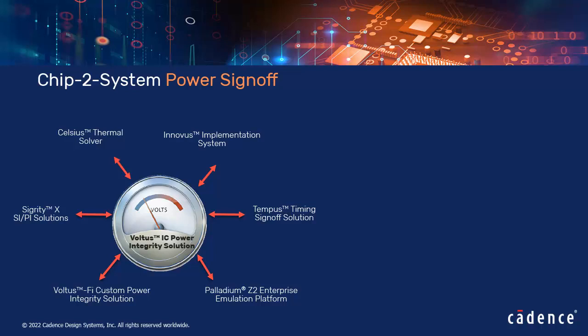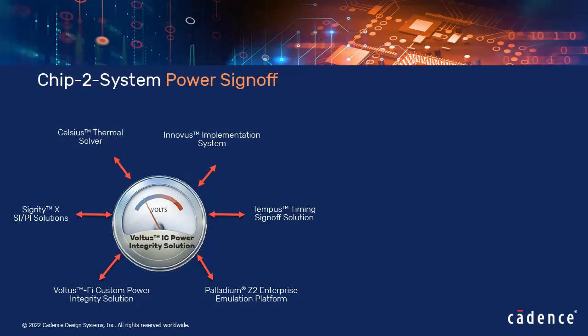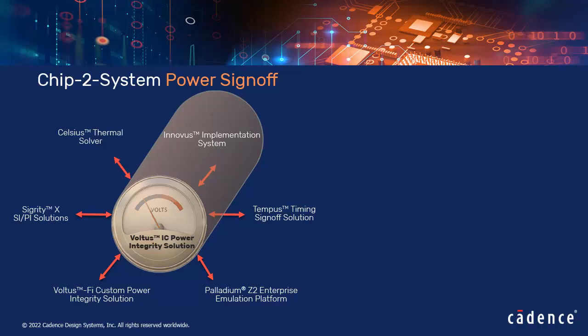The Chip-to-System Power Sign-Off video series helps you understand how Voltus integrates with a wide breadth of key Cadence products to achieve faster system-level power integrity analysis and closure. The previous video talked about Voltus integration with SiGrity technologies for robust co-analysis of chip, package, and board. In this video, you will be introduced to an integrated sign-off closure flow involving a tight integration between Voltus and Innovus. Voltus is an integral part of the Cadence Intelligent System Design strategy and provides customers a seamless design flow during place and route implementation.